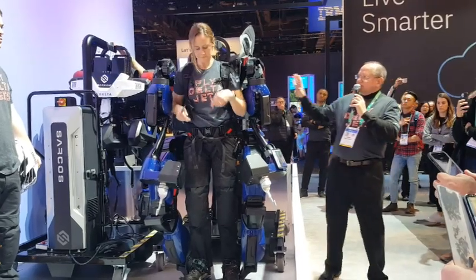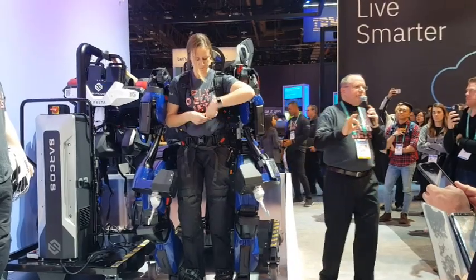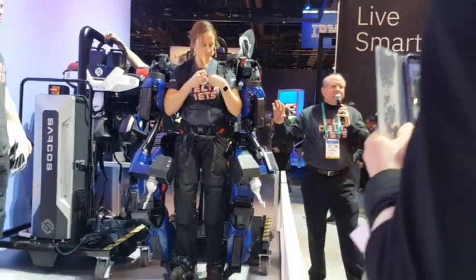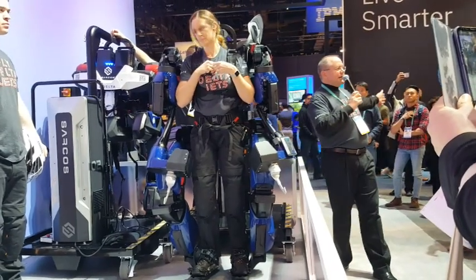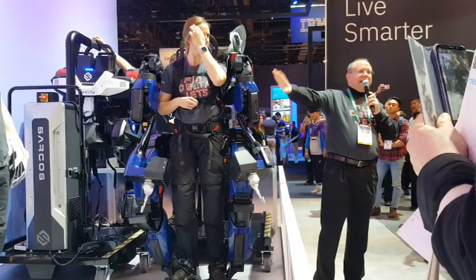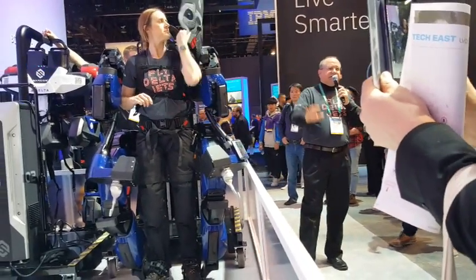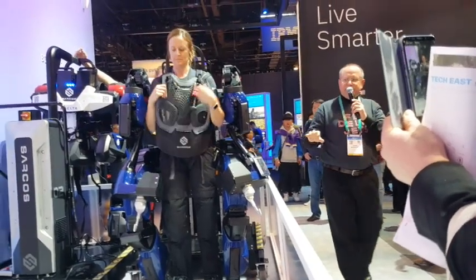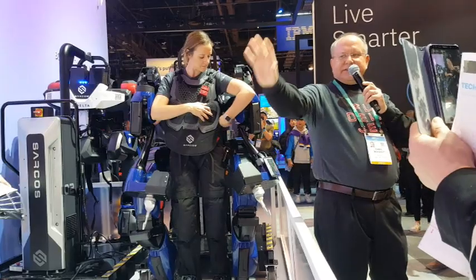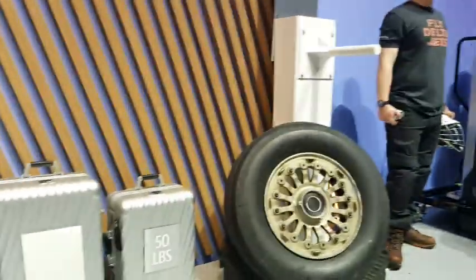The third major innovation is really around power. To do this with today's battery technology, the key thing is to not use power. This uses similar power to some of the LED televisions you might have at home — less than 500 watts — for all the tasks you've seen us doing here today, whether it's lifting a 130-pound tire, lifting 70, 60, or 50-pound suitcases, or doing the engine maintenance.